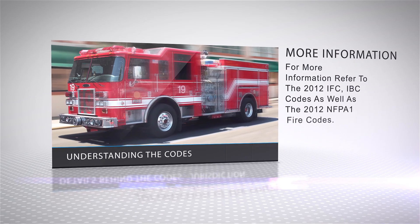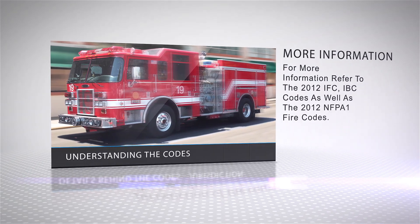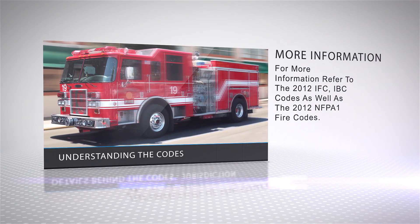At Medeco Security Locks, we are committed to supporting the fire codes and the efforts of emergency responders. For more information, contact Medeco's Engineered Security Solutions Group or visit www.medeco.com/elevator.